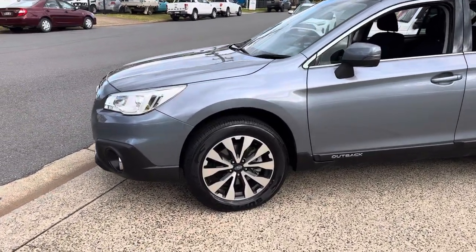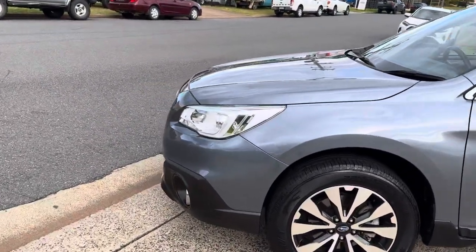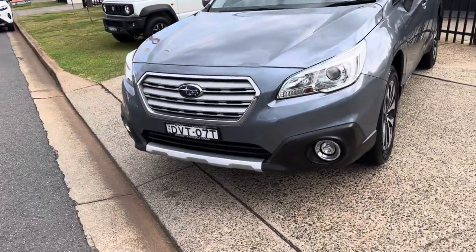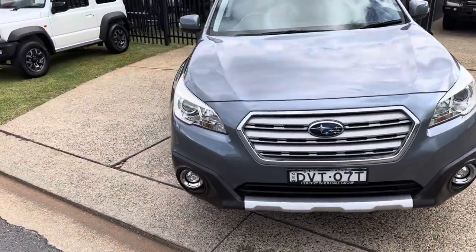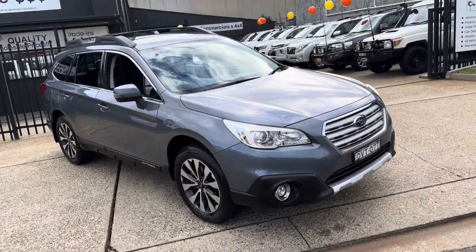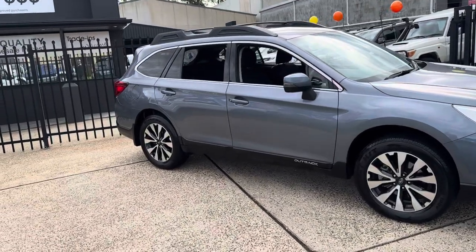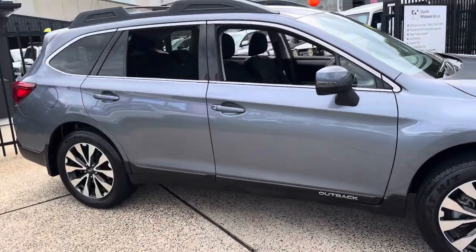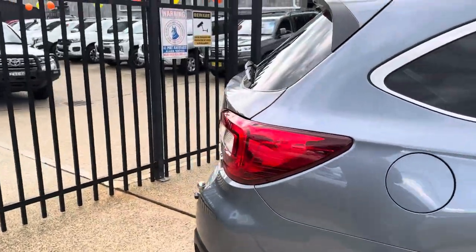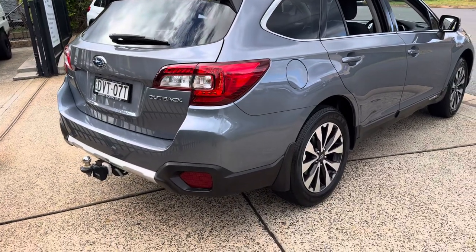Graphite grey metallic with factory alloy wheels and a great set of tyres. Subaru Safety and Engineering with their all-wheel drive system — fantastic for adventures and day-to-day driving. What a beauty. Subaru Outback 2018 compliance — great looking car, and it's also got a tow pack on the rear.